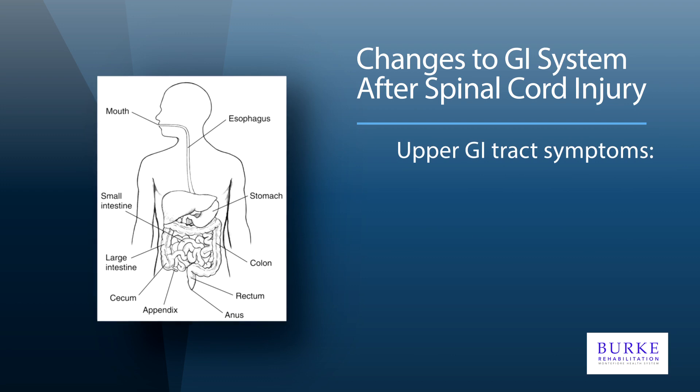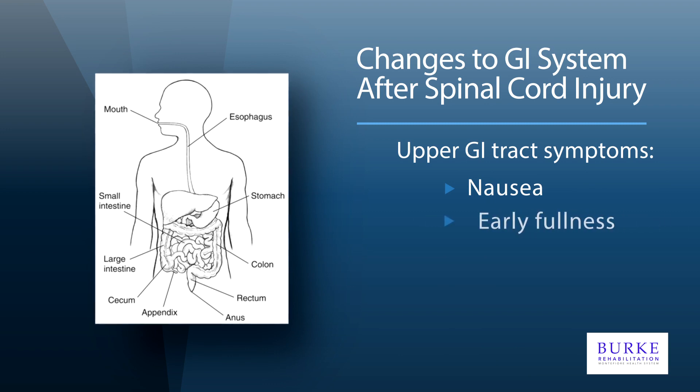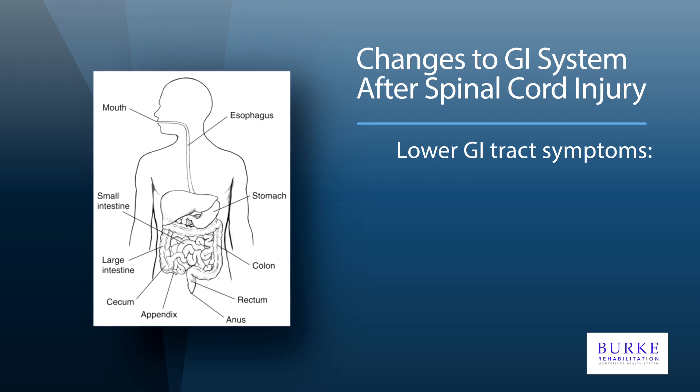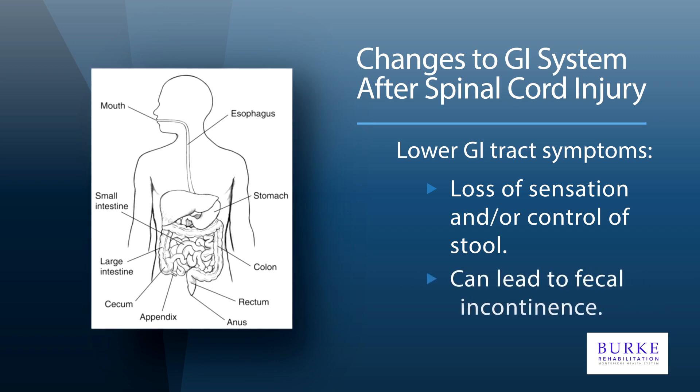Individuals living with spinal cord injury may experience a variety of symptoms. Upper GI tract symptoms include nausea, early satiety, bloating, or abdominal pain. Lower GI tract symptoms, which can be more distressing, include loss of sensation and/or control of stool leading to fecal incontinence.